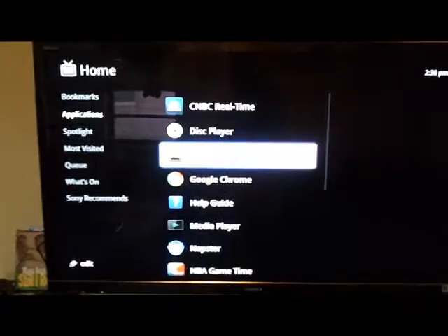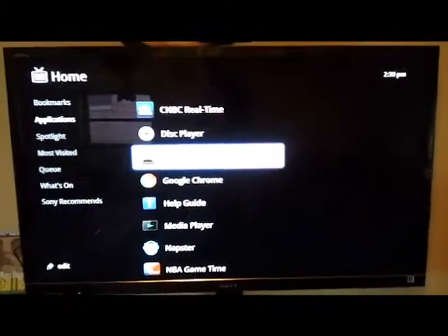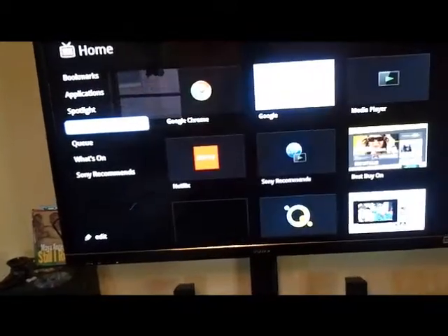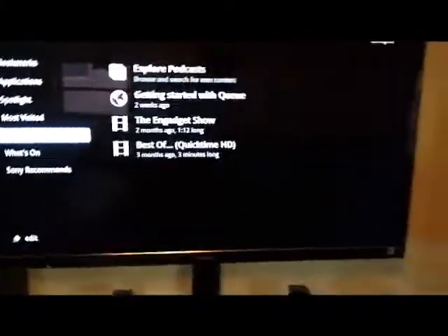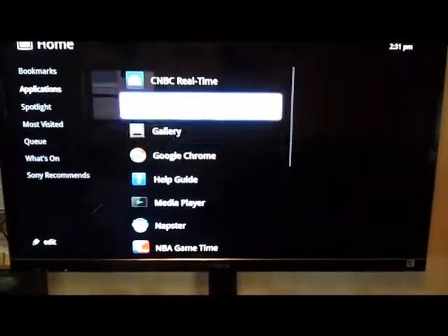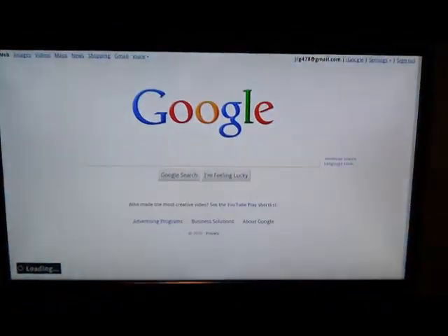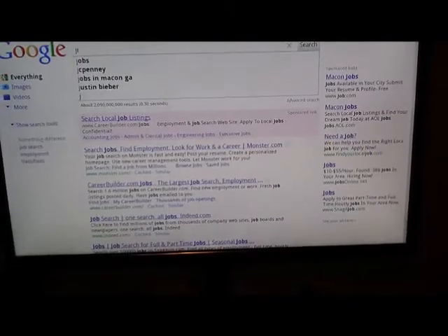YouTube works well — the HD on YouTube is great, it's very good. Let's go to Google Chrome and type in jrgtv to go to my YouTube channel.